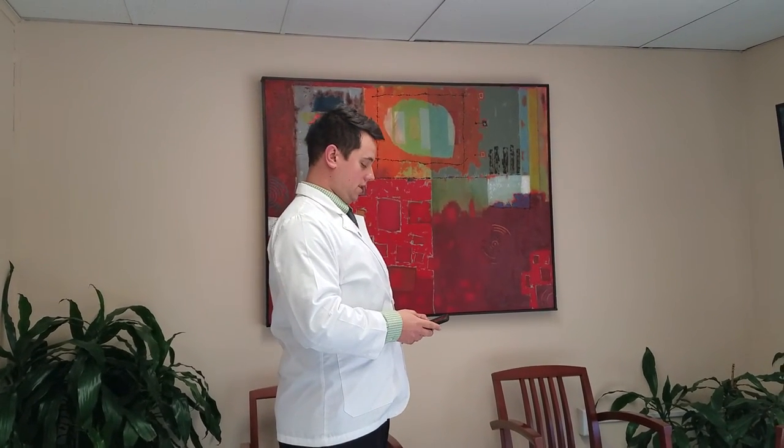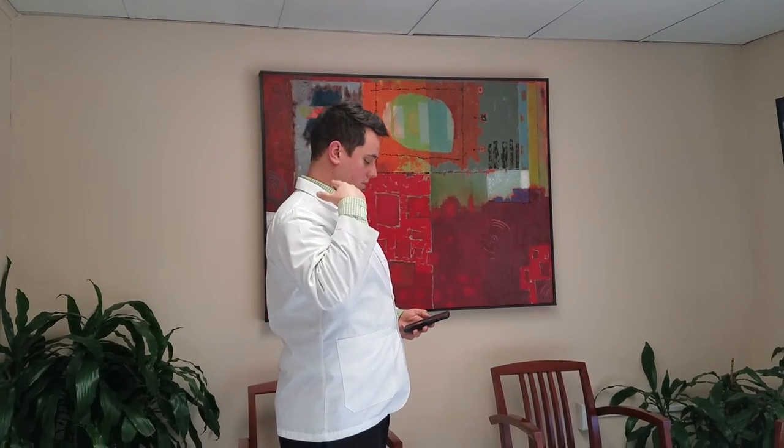So what we do when we look down at our phone is we look down more like with a chin tuck, keeping our ear balanced over our shoulder like this. That way the neck bones can support the weight of the head rather than the muscles.